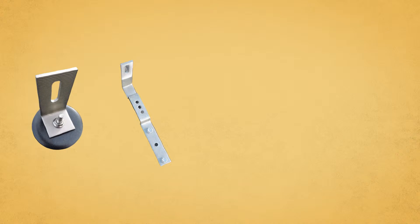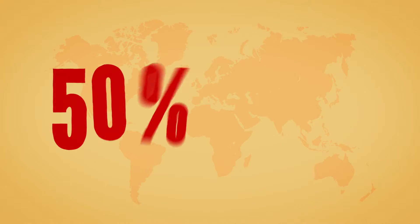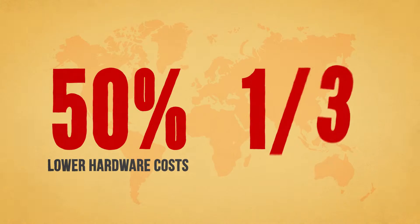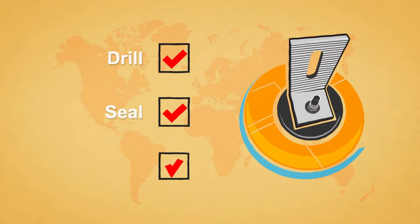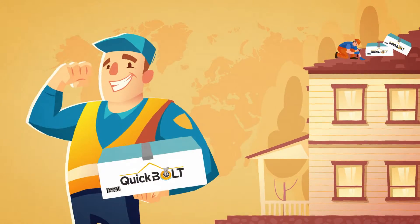Our mounting solutions are designed to reduce your crew's time on the roof. No more complicated or wasteful hardware. Our patented QuickBolt mounting kit for asphalt shingle roofs can save you 50% on hardware costs and reduce install time by one-third. The process is simply drill, seal, and mount. It's that easy. Best of all, an entire job's worth of QuickBolts can be held in just two hands.